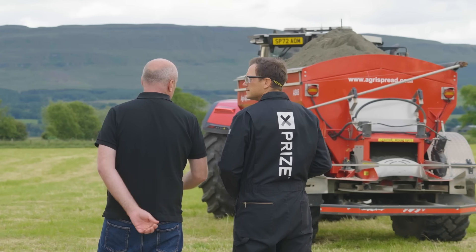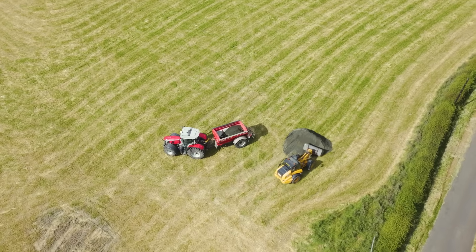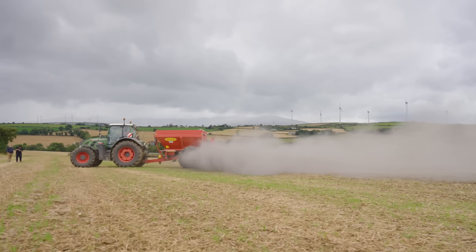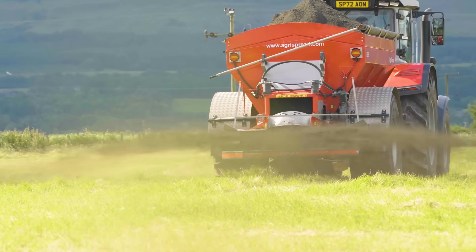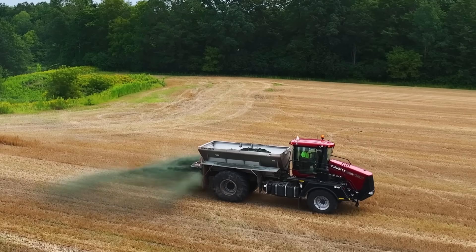That's the goal of rock-based carbon dioxide removal, one of four tracks in the $100 million XPRIZE Carbon Removal competition. Four XPRIZE finalists have developed rock-based carbon removal solutions through Enhanced Rock Weathering, or ERW, spreading finely crushed rock like basalt over agricultural land.